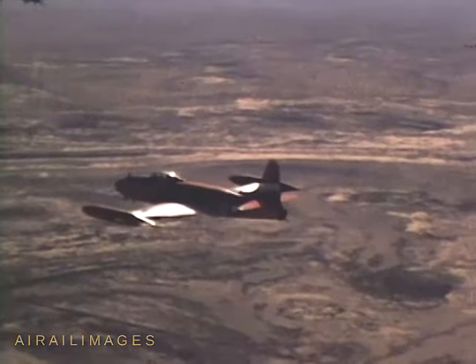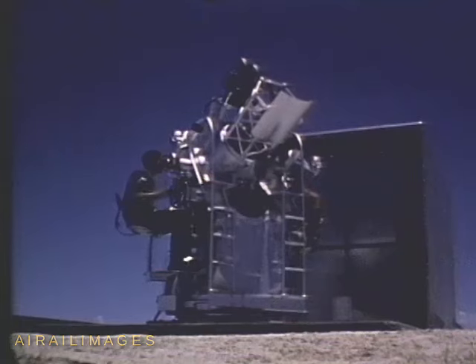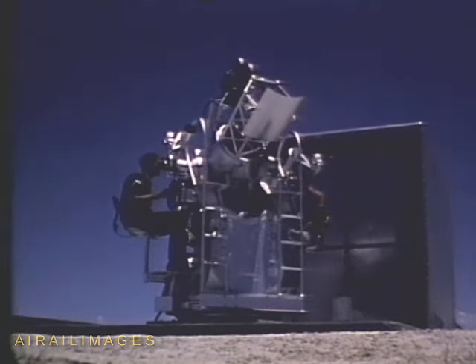12, 11, 10, 9, 8, 7, 6, 5, 4, 3, 2, 1. Intercept!